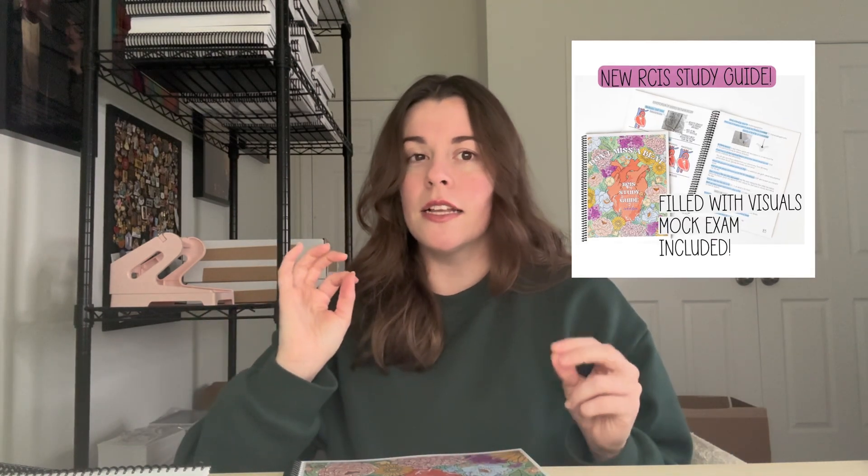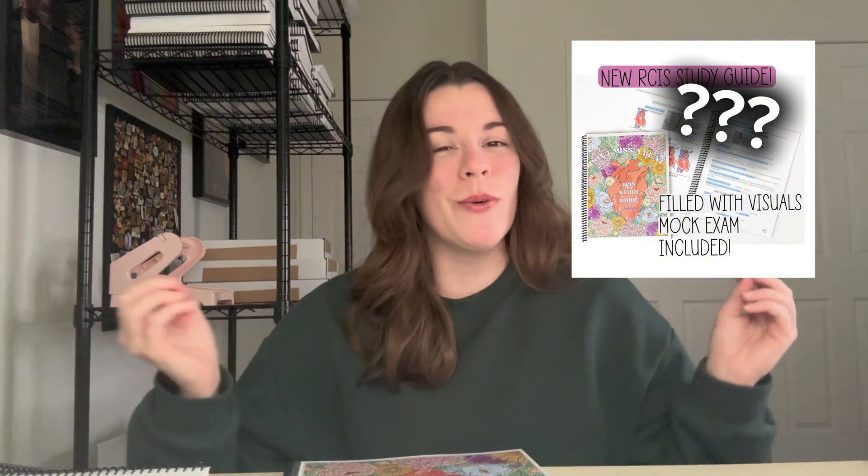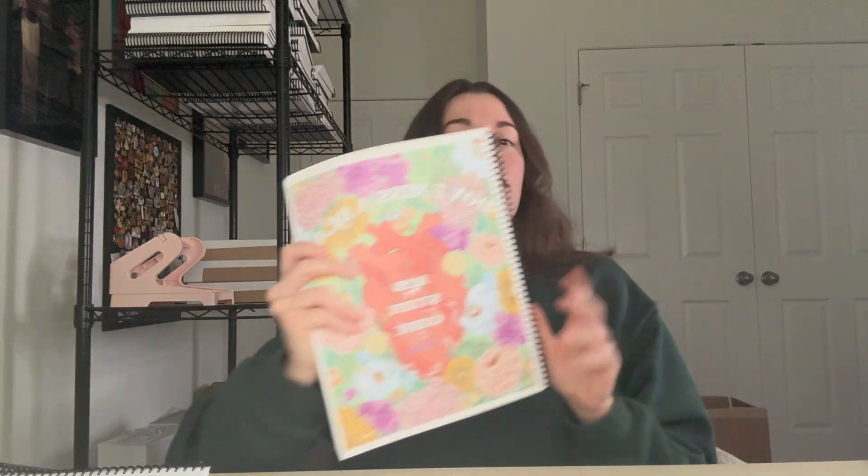I had a lot of people reach out to me who maybe took it two weeks ago and didn't pass, and then they came to me, got my study guide, and said, 'Hey, things changed July 1st — what does that mean for me?' So we are going to get into all of that, as well as just some of the most common questions that I get about the RCIS. What you'll see me reference throughout this entire video is my study guide, the 'Don't Miss a Beat RCIS Study Guide.'